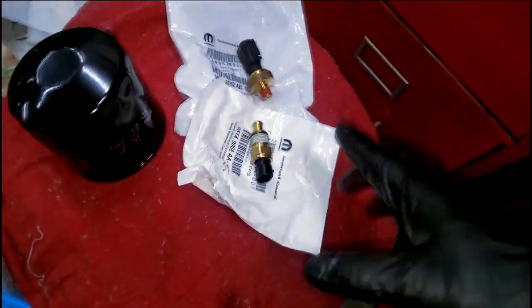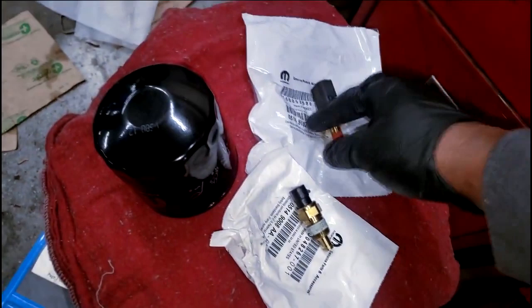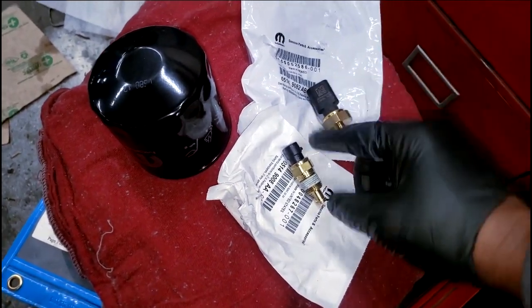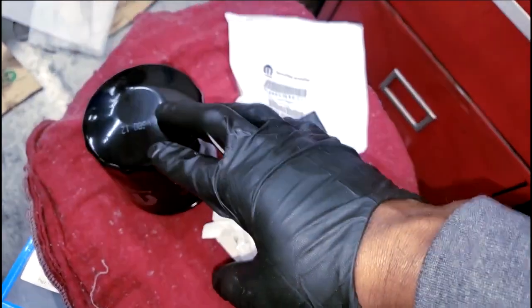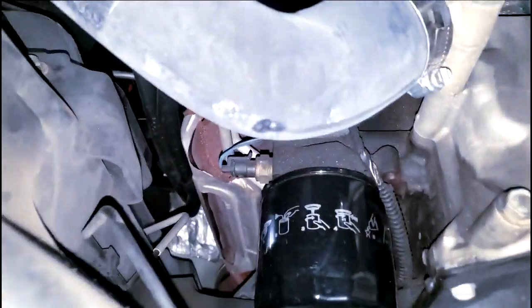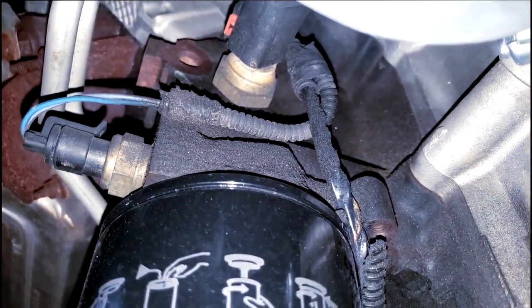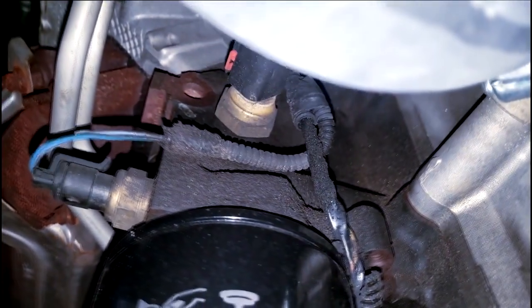No need for a part two — the parts showed up. I've got the oil temperature sensor and the oil pressure sensor switch here. We need to get both of these on and change the oil. The only way to make sure the correct oil is in it is to put it in yourself, and that's exactly what I plan to do. The truck is up in the air, and these parts are easy to replace — they're located in the same spot on just about every Hemi engine. Some applications are harder to access, but this one is extremely easy.